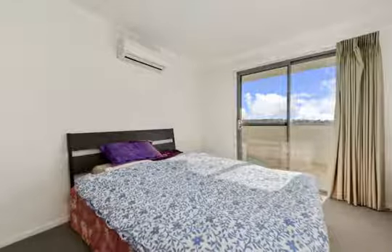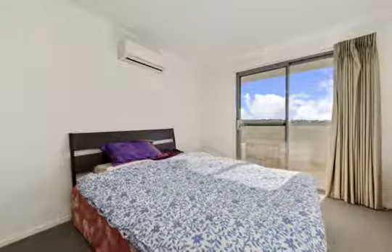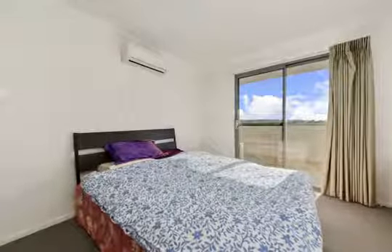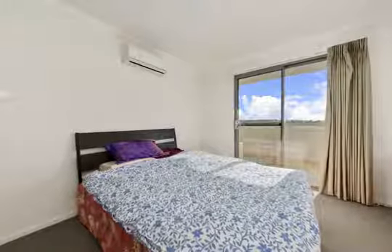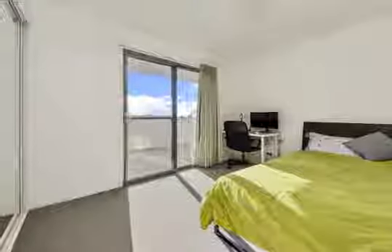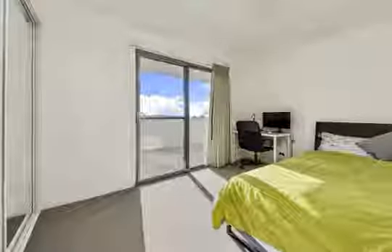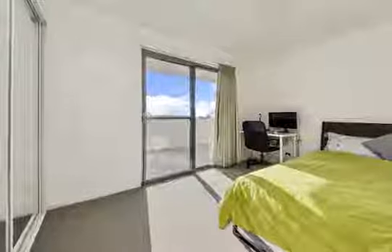An abundance of living space needs to be seen to be believed, breaking the stereotype of most apartment designs. This generous size is complemented by a sunny balcony — the perfect place for entertaining family and friends. High-quality inclusions complete the modern interior.